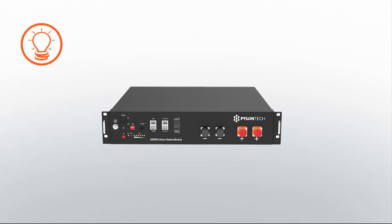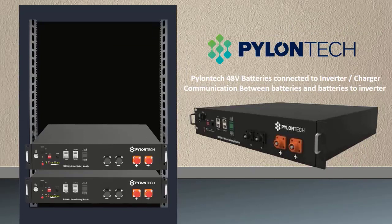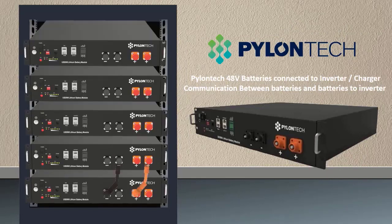Pylontech's products and solutions have been widely deployed in power backup, telecoms power backup, and renewable energy storage systems. This state-of-the-art energy storage solution utilizes lithium iron phosphate technology, packaged into a rack mount module for ultimate flexibility and ease of installation.